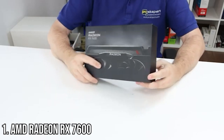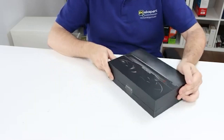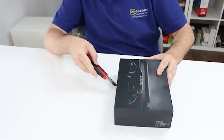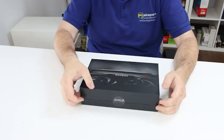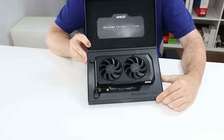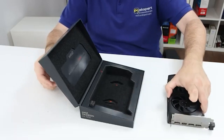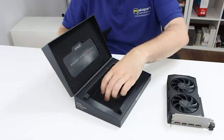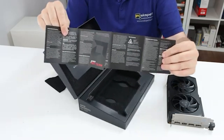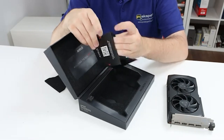The AMD Radeon RX 7600 takes the top spot on our list for a reason. It offers incredible performance at a price point under $300, making it a perfect choice for budget-conscious gamers and creators. With 8GB of GDDR6 memory, this card excels in 1080p gaming and even handles 1440p titles with ease. Its RDNA 3 architecture ensures efficiency and high frame rates across a wide range of games. Whether you're diving into eSports or AAA titles, this card delivers consistently smooth performance — the best bang for your buck in this price range. If you're upgrading your PC or building a new rig, the RX 7600 is a fantastic choice.